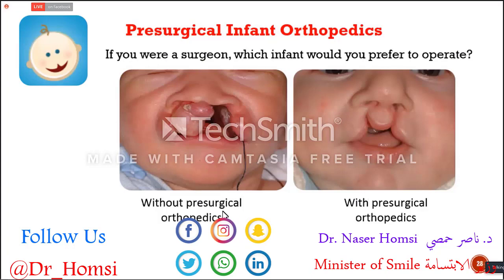If you were a surgeon, which infant would you prefer to operate? It's definitely clear that the first baby would be a real challenge, but operating on the second baby would be much easier. But the thing is, both babies are the same baby, only three months apart. This baby was about 16 days old in the first picture; the same baby was only four months old in the second. In just three to four months, we were able to achieve this result with presurgical infant orthopedics.